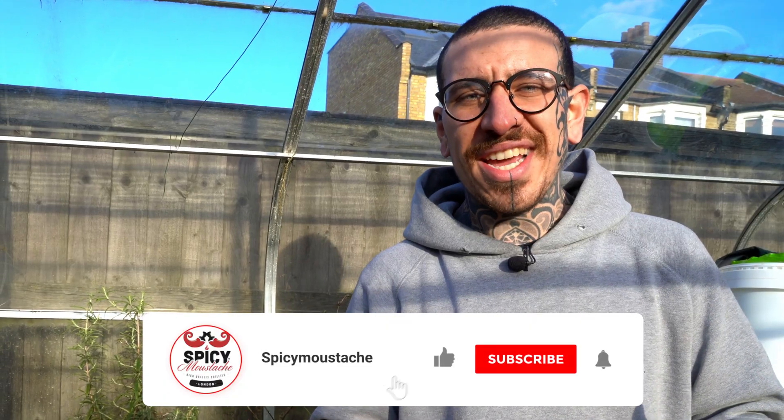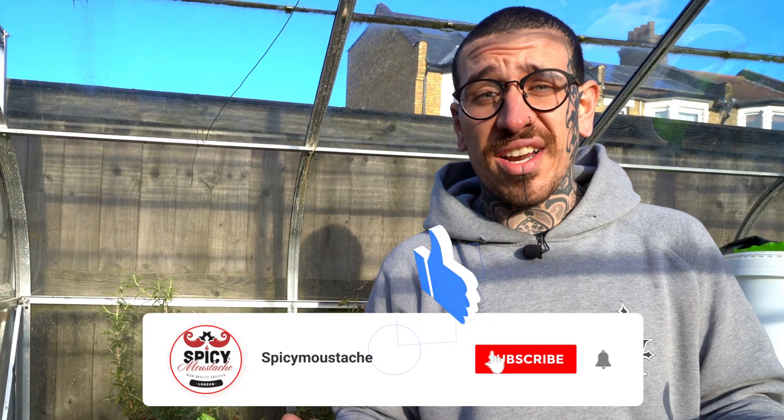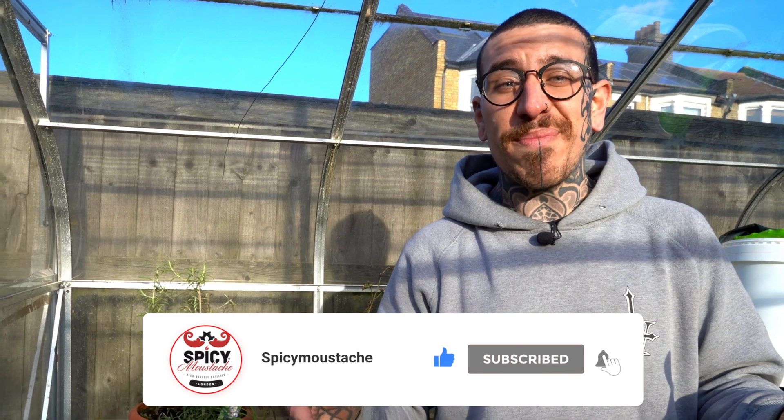I hope you liked today's video and if so, please subscribe to my channel, turn on the notification settings so you can be notified every time I post a new video, and I'll see you next week for a new episode. Thank you so much for watching. See ya!